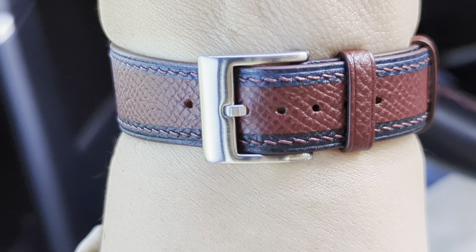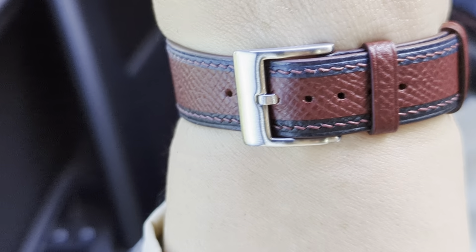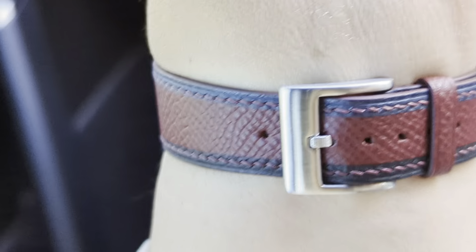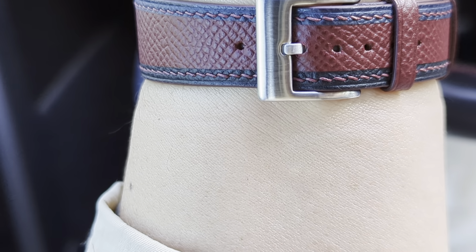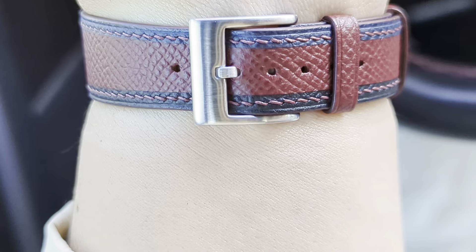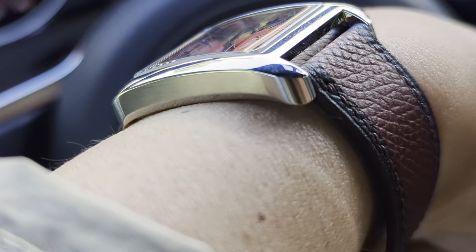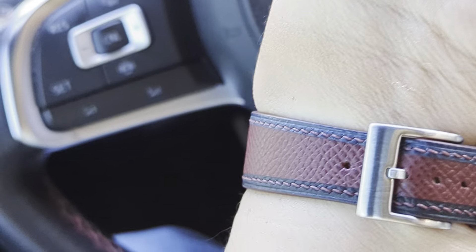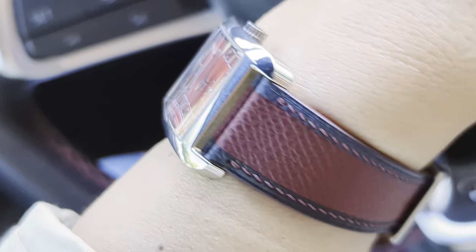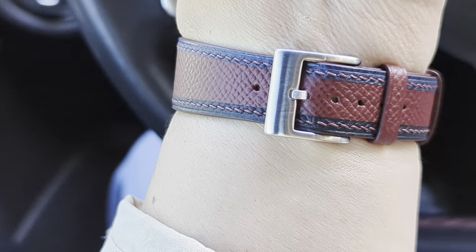You can have a choice of no hardware or buckle — maybe you have your own, though most people don't usually have a buckle lying around. But if you do want one, it comes in stainless steel in a brushed or full polish, if I recall correctly. I got it with the brush, because there is brushing on this watch — it's really fine on the sides and flanks. In general, I think it's easier to maintain a brushed finish than a high-polish one.